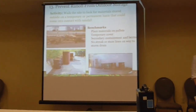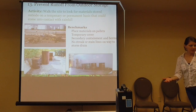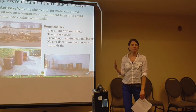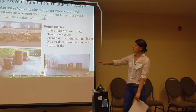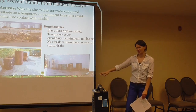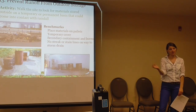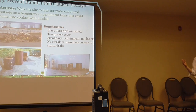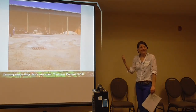Preventing runoff with outdoor storage — we're walking the site to look for materials stored outside on either a temporary or permanent basis: salt storage, mulch piles, anything that can come into contact with rainfall. You want to figure out where the runoff goes, because anything in contact with rainfall or runoff is ultimately getting into the storm drain system. Placing materials on pallets is a good example — these drums on pallets show that. Temporary cover if possible, secondary containment, so that if they leak or burst, they're contained and don't end up in the storm drain. Any streak or staining lines indicate polluted runoff ending up in the storm drain. Here's an example of an unnamed public works yard with outdoor material storage that is covered — that's good. But looking closer, there's a storm inlet, and material is being tracked across the yard, ending up in the storm drain system anyway.